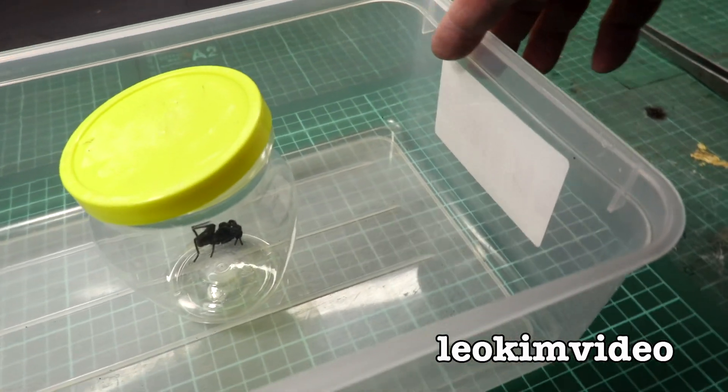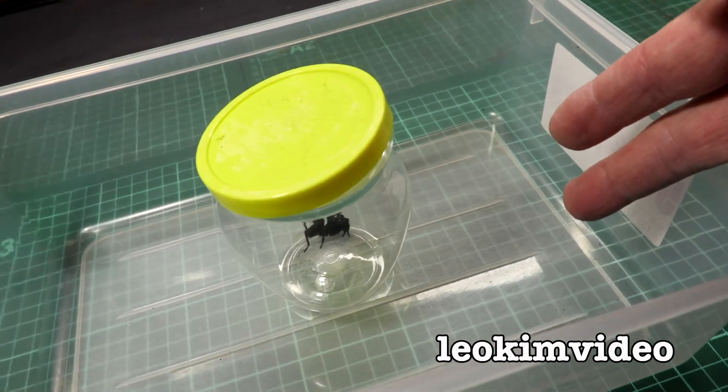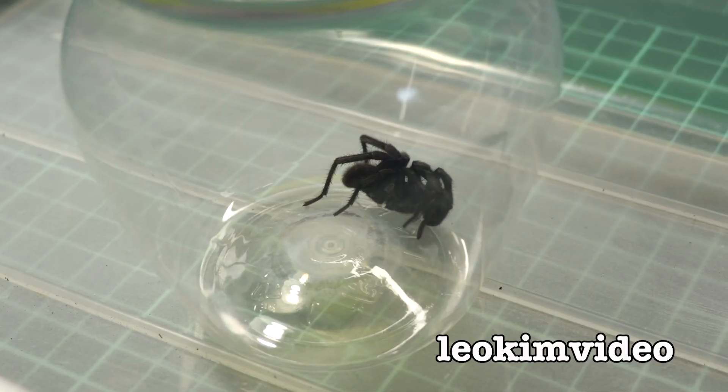I'll put silicon spray around here so when I release the spider into here, hopefully it won't scamper away. Let's take a closer look.